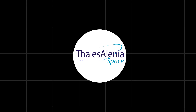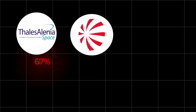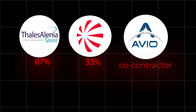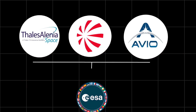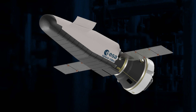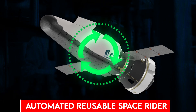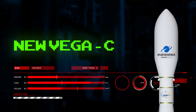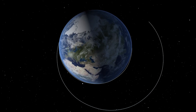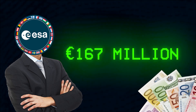Turin, December 9, 2020. Thales Alenia Space — Thales 67%, Leonardo 33% — and AVIO as co-contractor, signed a contract with the European Space Agency, ESA, for the development of the automated reusable Space Rider transportation system, designed for deployment by the new Vega-C light launcher into low Earth orbit, LEO. The total worth of the contract is 167 million euros.